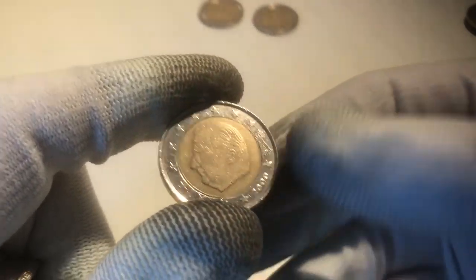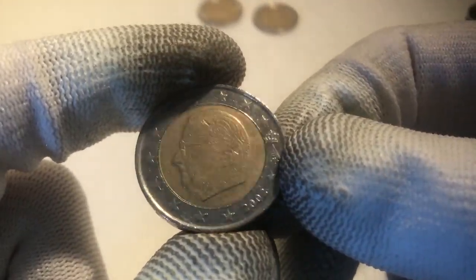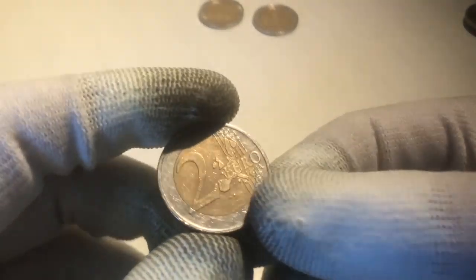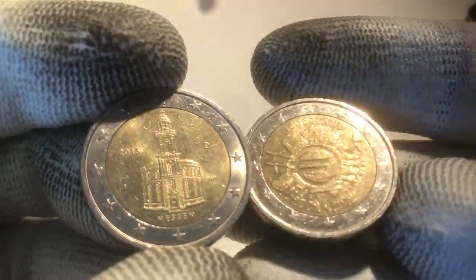We have a few coins left. First is a coin from Belgium from the year 2000. We continue with a coin from the Netherlands from the year 2002, then a coin from Belgium from the year 2002 as well, and a coin from France from 2001. The last coin of this roll is from Germany, which was also an ender. So we found a total of two commemoratives: one from Germany's Bundesländer series from Hessen, and one from the Netherlands for the 10th anniversary of the euro coins and banknotes. So we've had one roll now.